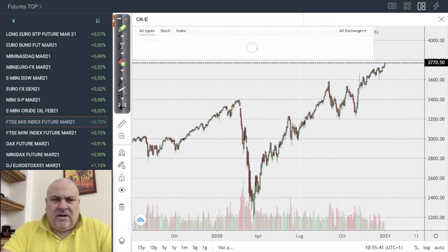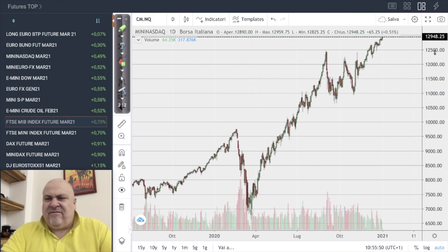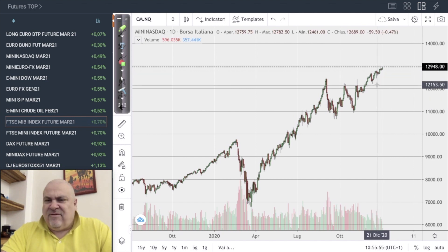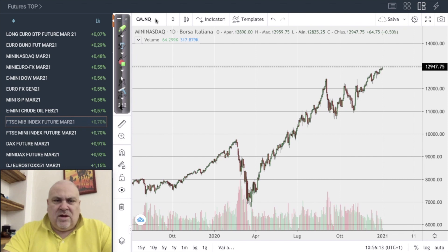A quite similar situation for the NASDAQ, which has also reached a new historical maximum. The price level that would signal a change in the short-term environment is 12,250 — similar to the 3580 level for the S&P 500. Otherwise, it can continue to grow.